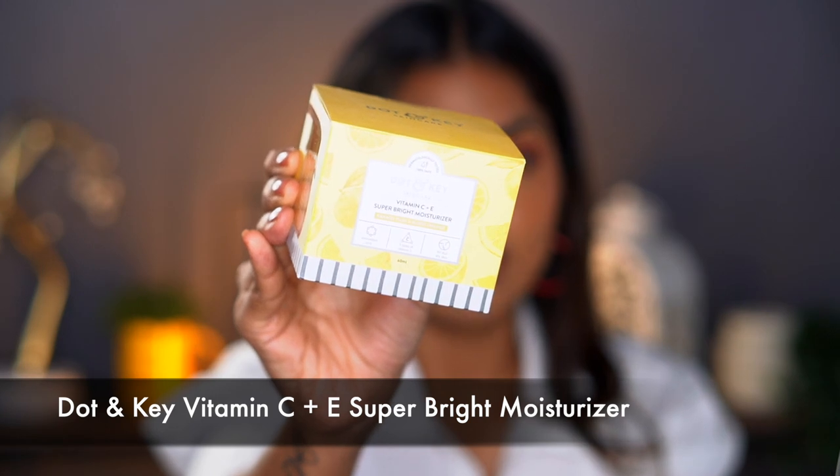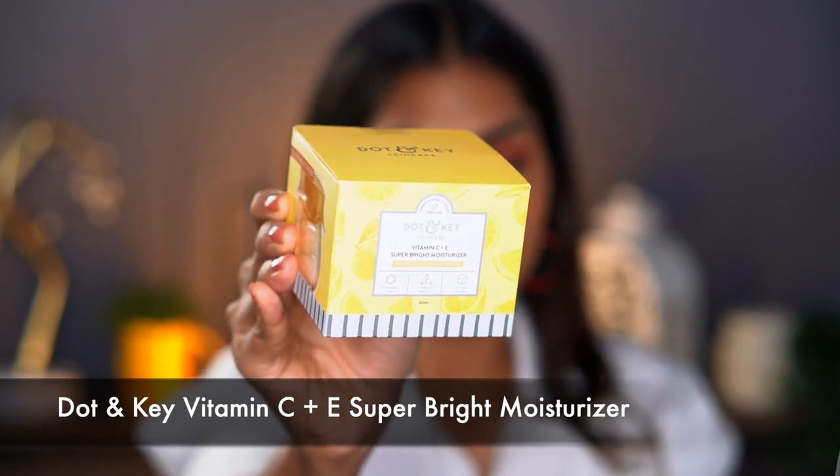I also got one more moisturizer — the first was just a hydrating gel, but this one has an active ingredient: Vitamin C. So I got the Dot & Key Vitamin C plus E Super Moisturizer. Vitamin C and E is really good for brightening your skin. It also has kakadu plum and blood orange to brighten skin and reduce pigmentation. I'll use one in the night and one in the morning. Super excited to try this one.